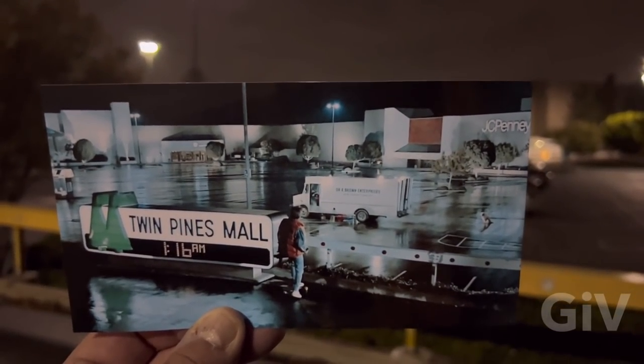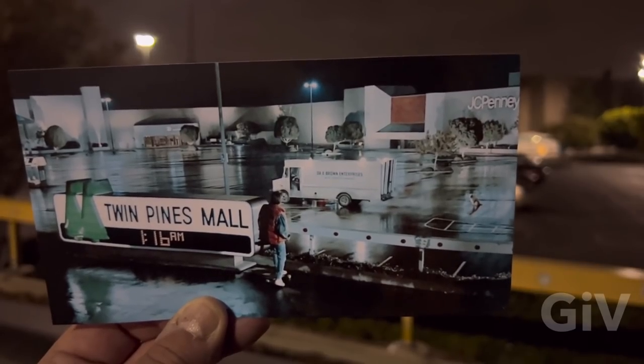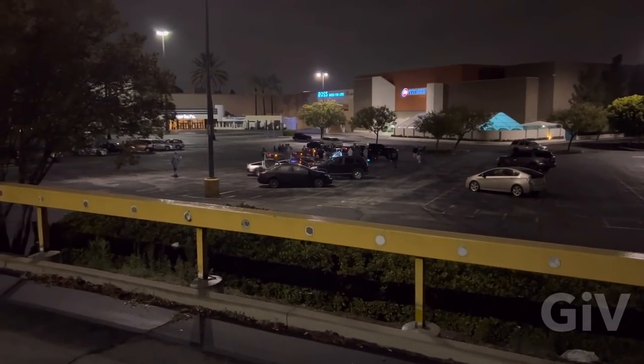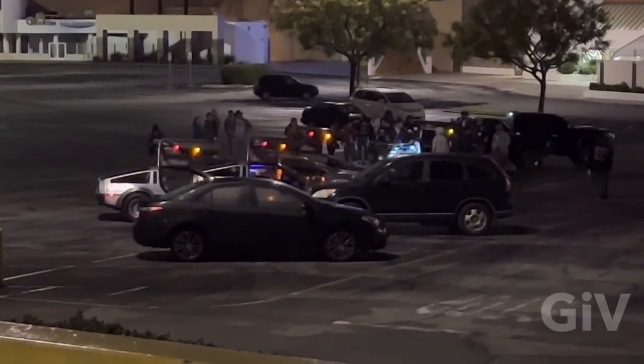And this is the sign — Twin Pines Mall — where Marty McFly came here for the first time to see Doc Brown's time machine in this parking lot. And as you can see, we got five DeLoreans in the parking lot today.